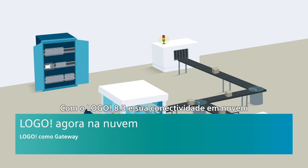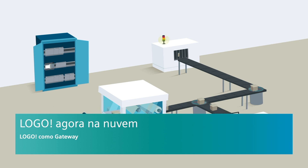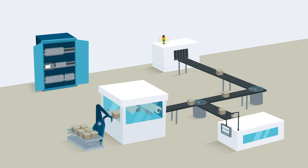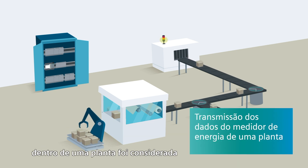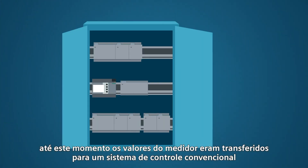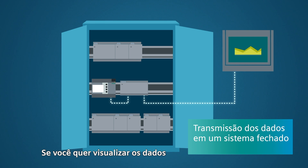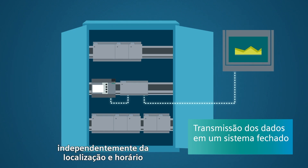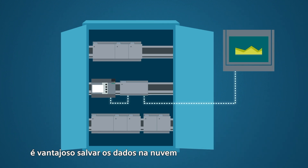With LOGO 8.3 and its corresponding cloud connectivity, there are many new possibilities — for example, using LOGO as a gateway. The data transmission of an energy counter within a plant is considered. Up to now, the values of the electricity counter have been transferred to a conventional control system, which is then displayed on an HMI. If you want to view the data independent of location and at any time, it is advantageous to store the data values in a cloud.